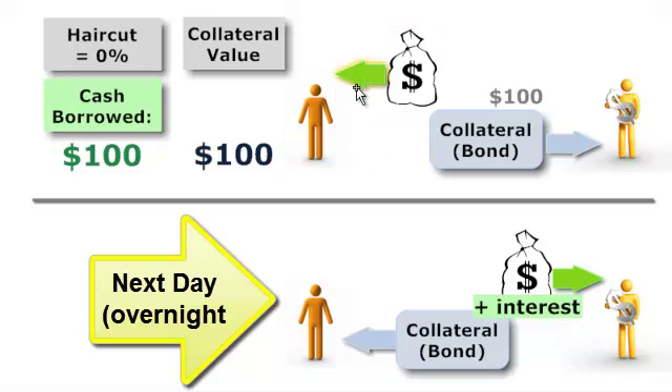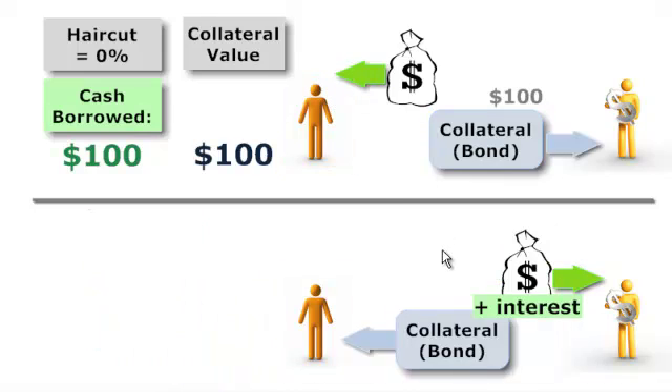So if they're selling at a spot price here, they're really locking in a forward price for tomorrow. Skipping forward one day — this is tomorrow — the borrower repurchases the collateral by paying the locked-in forward price, effectively paying an interest rate to the lender. So it's a short-term overnight loan of cash, with the key feature being that it's secured by collateral.